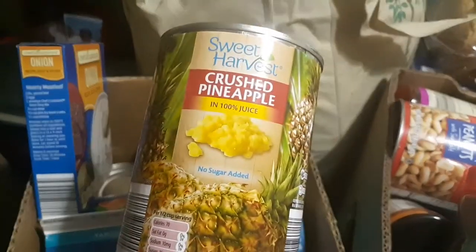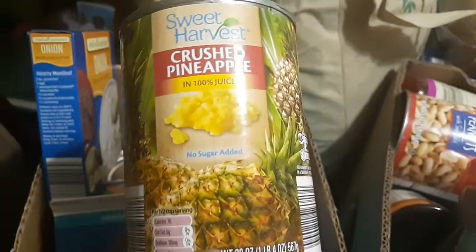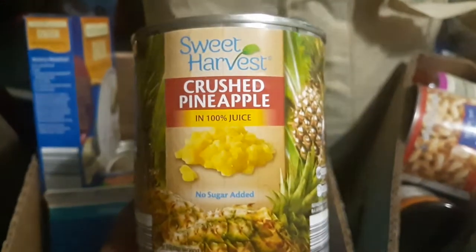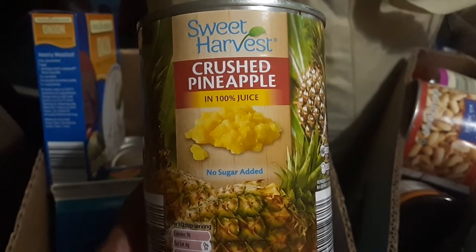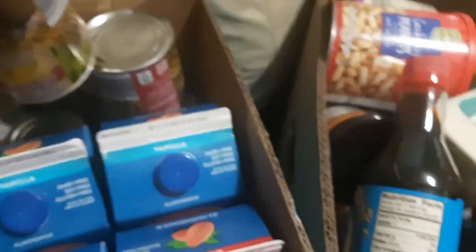We got four cans of crushed pineapples in their own juices. I love making Asian pineapple chicken — it is so good. It's one of our wonderful freezer meals, and you serve it with jasmine rice. It's so awesome — I can't wait to show you that recipe.